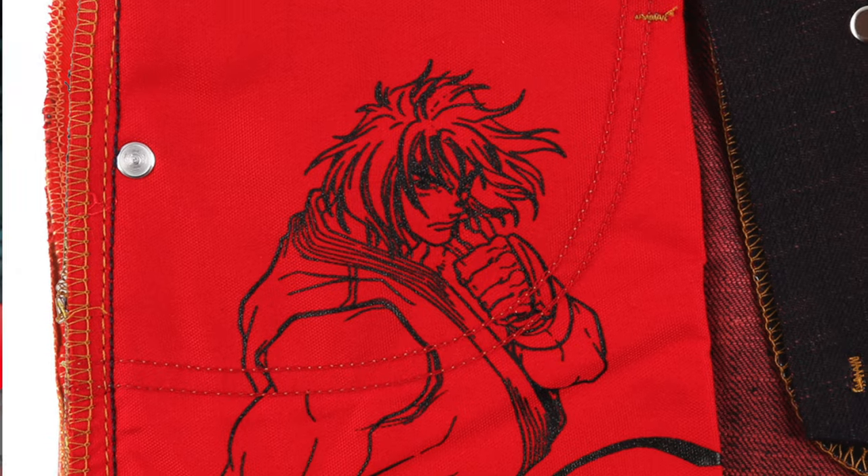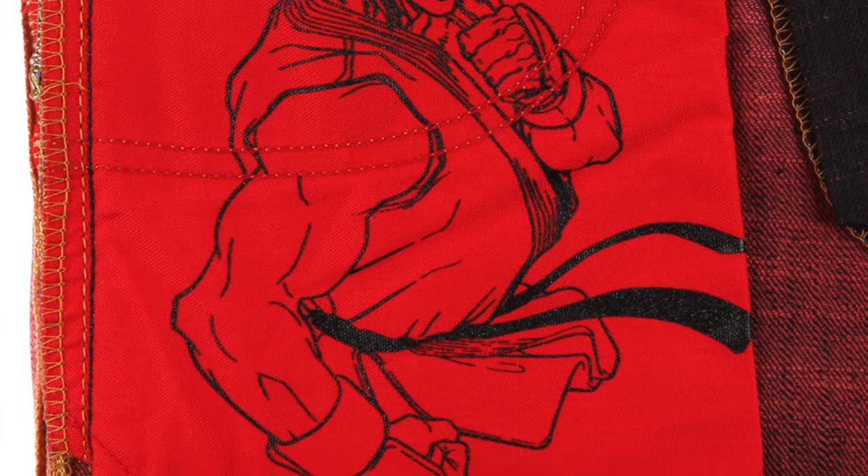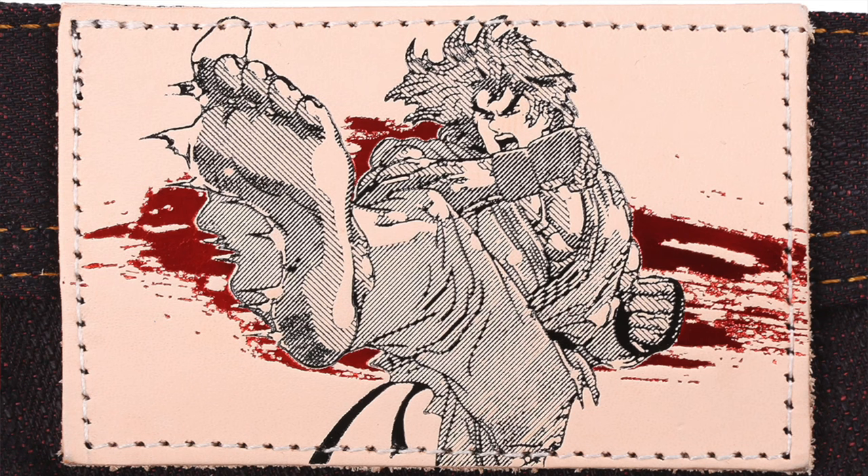These jeans are loaded with cool little details like the Hadouken fireball on the right rear pocket, screen printing on the interior pocket bags, and an amazing veg tan leather patch on the back with a super cool picture of Ken performing the hurricane kick. I am not going to attempt to pronounce that in Japanese — I probably should have left it alone.